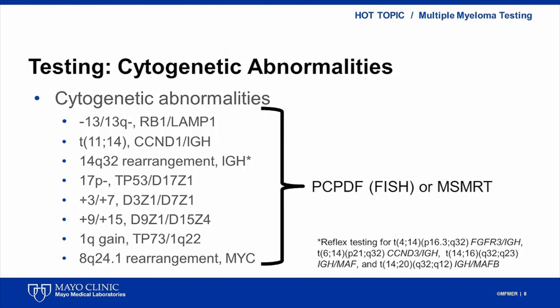Plasma cell fluorescent in situ hybridization is performed by the cytogenetics laboratory. The probes are designed to identify clinically significant rearrangements. The full panel is usually performed at diagnosis, and subsequently only a subset of probes are used to check for disease progression. A combined test called mSmart includes an algorithmic approach in which FISH analysis is performed only if PC-PRO identifies more than 0.1% of clonal plasma cells, to avoid unnecessary testing and reduce cost.